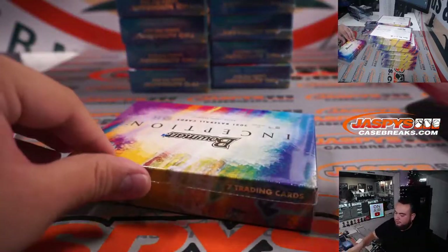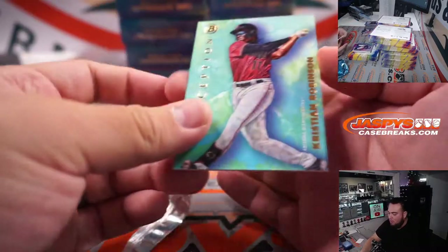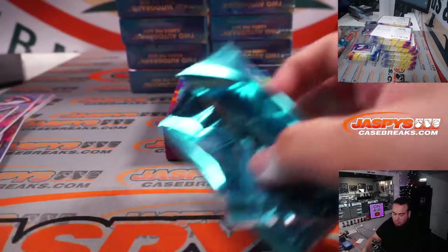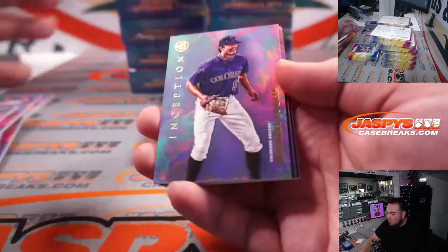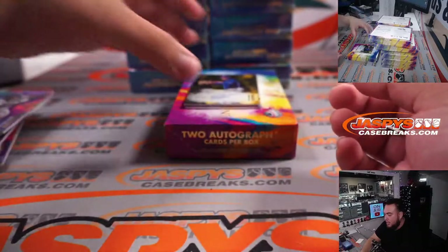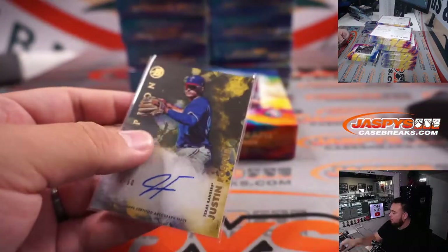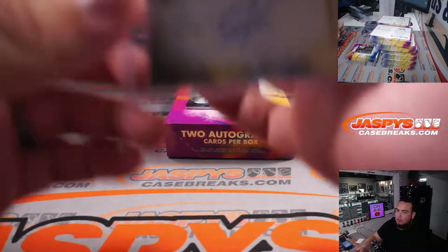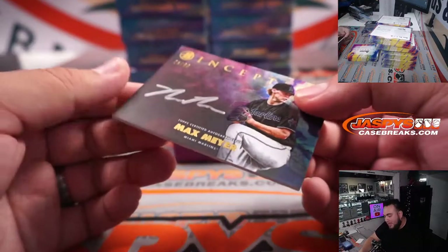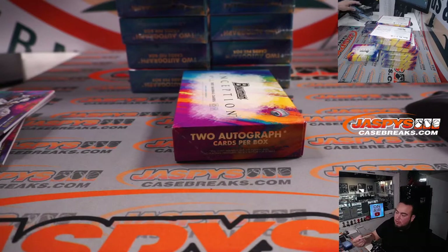Fourth box now. Christian Robinson. We got Michael Toglia, DeShawn Knolls, Novelli Martay, Alexander Vargas, and out of 50 Justin Fosco — looks very nice, little gold — Texas Rangers, going to Zach. And then we have a Max Meyer to 99 silver ink for the Marlins. Chad straight up with the Marlins — yeah, you got that Marlins straight up.